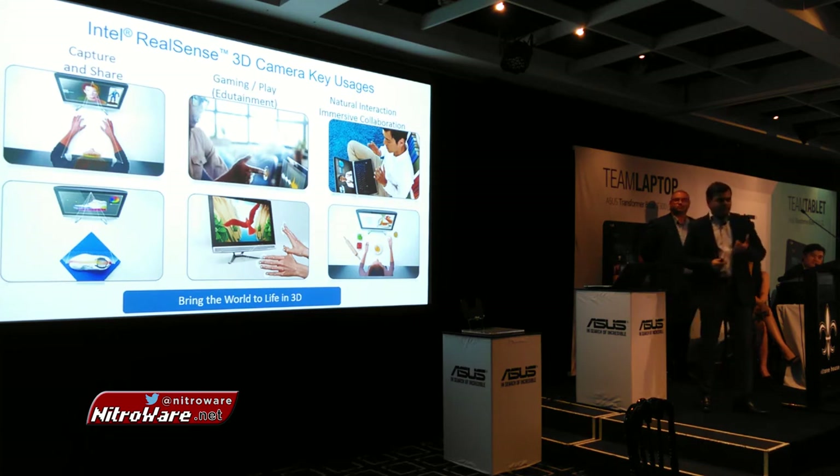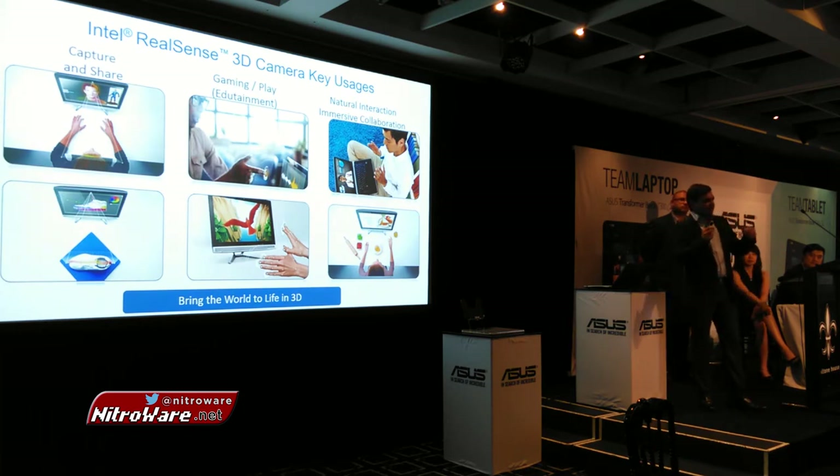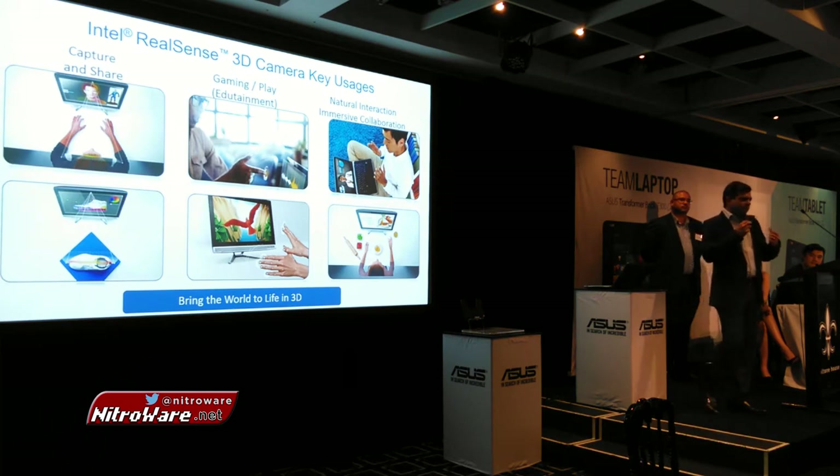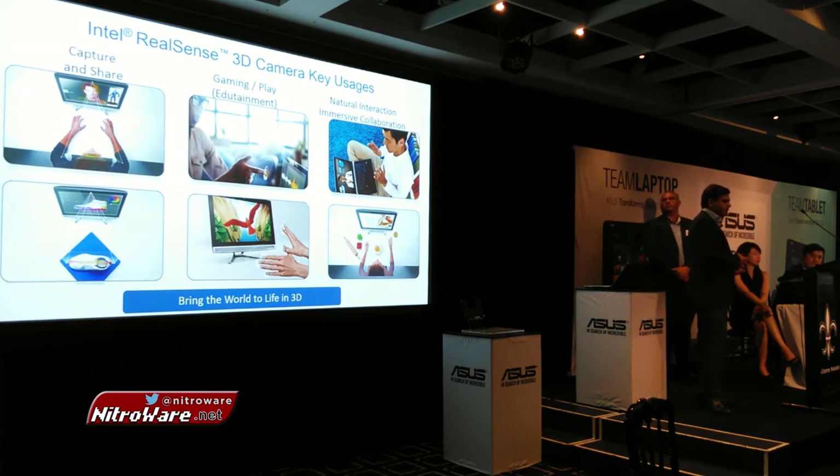The second example is gaming, which is obviously a very big market — not just for children, but for PC gamers. What you can do is use your hands, fingers, head, and expressions to interact with objects, people, and characters in the game. You can have a racing game where you use hand gestures to drive, or a first-person shooting game where you use hand gestures to shoot.